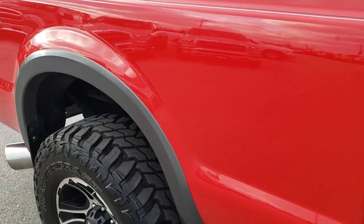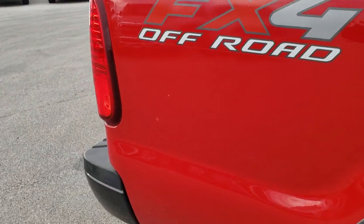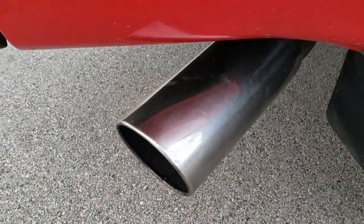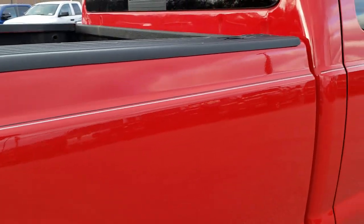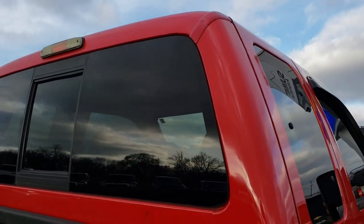We take these HD videos so if you are far away, or even if you're close by and just can't make the trip down, you can still see the truck, hear the truck, and have confidence in the vehicle before you even get here. It obviously has an aftermarket exhaust on it — sounds pretty good. I believe the DPF has been deleted.